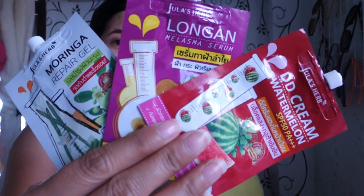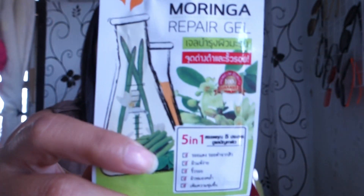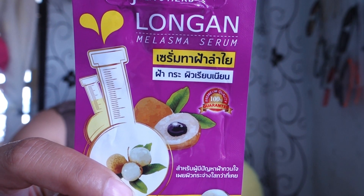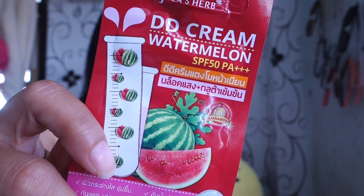This is called Jola's herbs. I'm using three of them. The first one is the Moringa Repair Gel. The second one is the Longan Melasma Serum, which is good for all dark spots on the face. They also have a Watermelon DD Cream with SPF 50 PA++++.